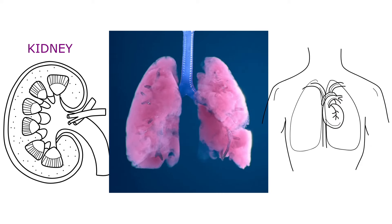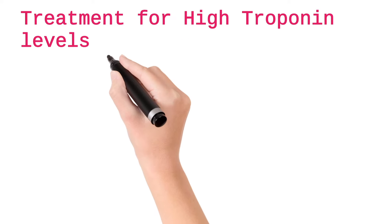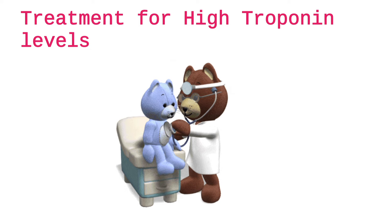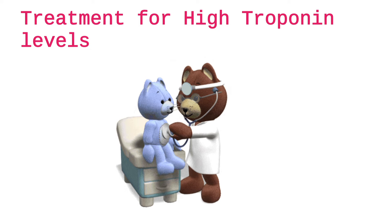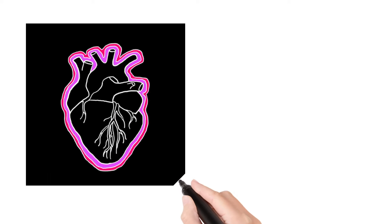If there are increased troponin levels, other tests are required to confirm heart issues, such as ECG, LDH, myoglobin, etc. Depending upon the problem, treatment is indicated. If there is a problem in the heart, the doctor may suggest going for a stent or bypass surgery, or other medicines may be required.